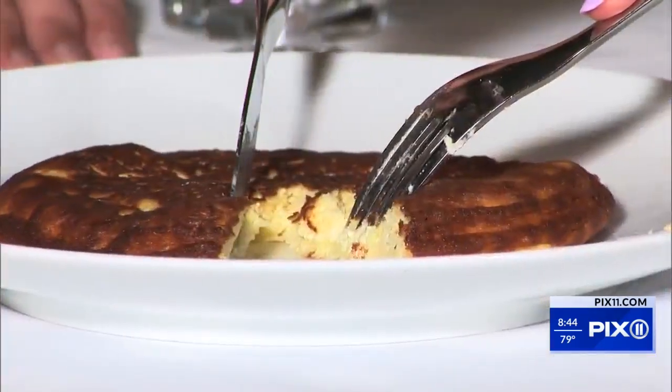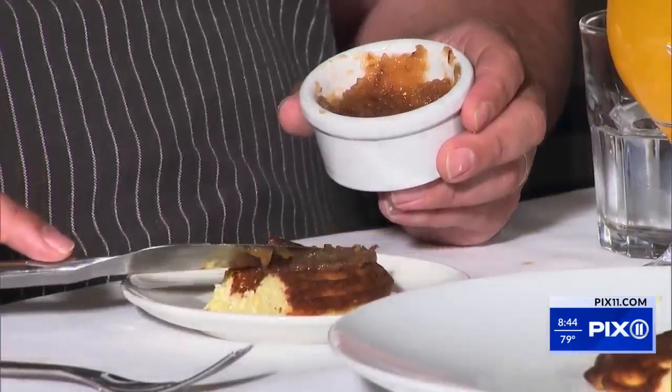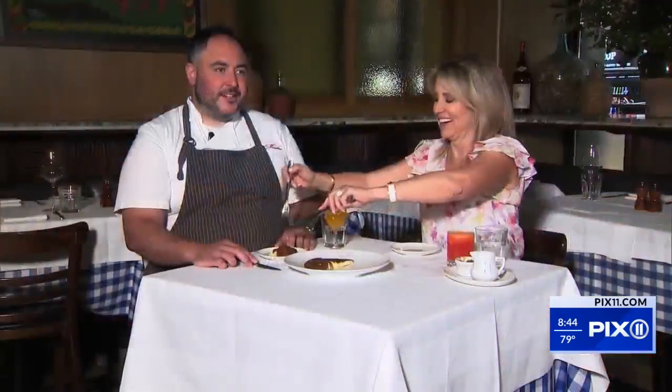Loving every bite of the savory thyme, now for a sweet diversion. How many pancakes would you say you've eaten in your time here at Maialino, Chef? That's a tough question. It's definitely over 100, if not 300.